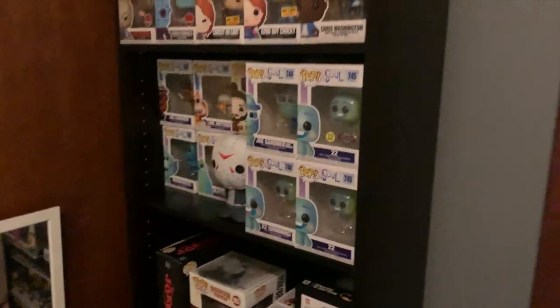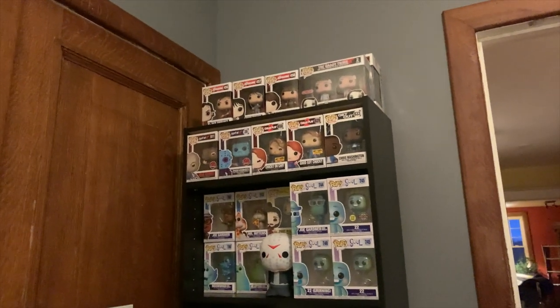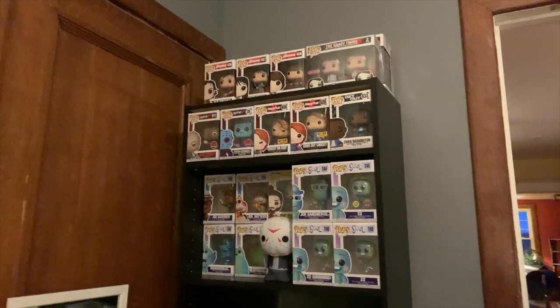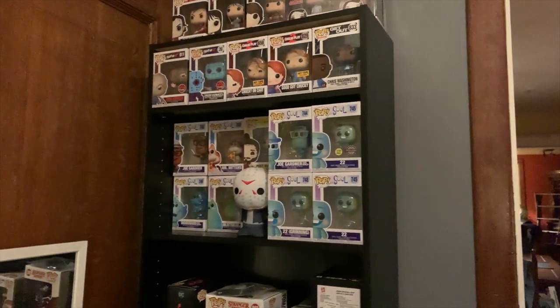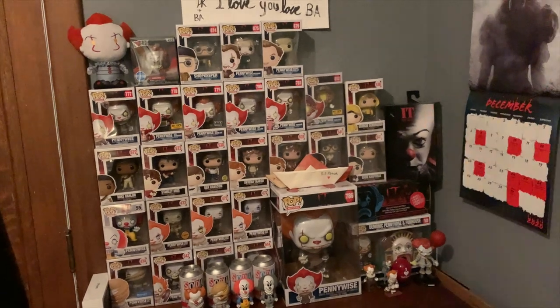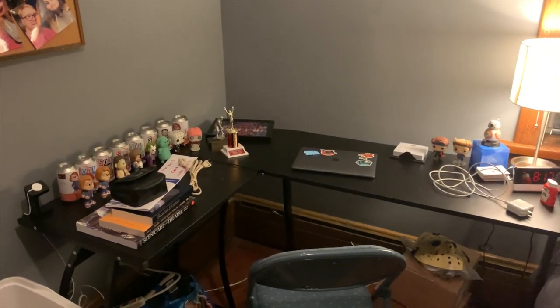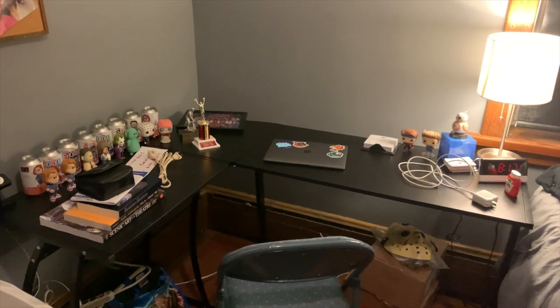Alrighty, here is the final reveal! We got the new bookshelf up — it's kind of hard to see but there it is with all my Funko Pops. I really do like how this looks; I think it looks really great. Over here we have all of my IT ones and my Pennywise ones, and some soda figures down there. And then last but not least, the desk — it is a little bit messy but I'm going to leave that for tomorrow because I am very tired.